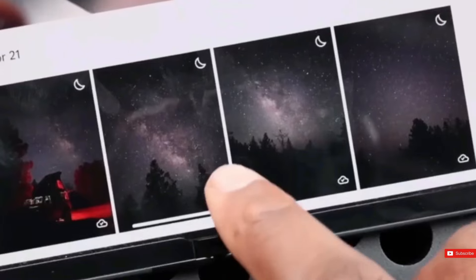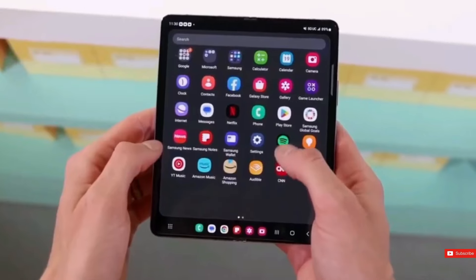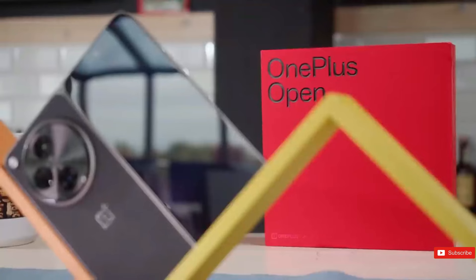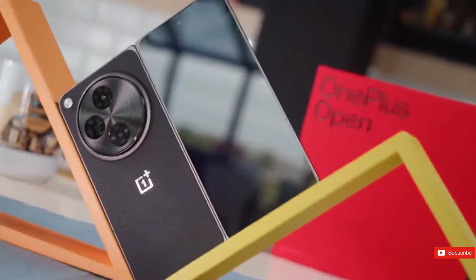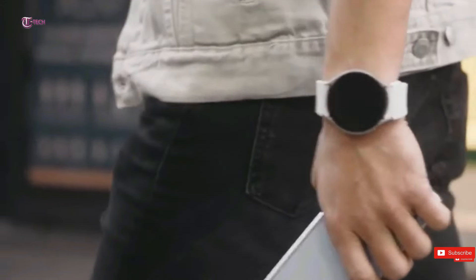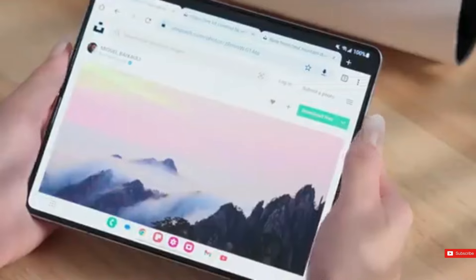Samsung was one of the first big manufacturers to perfect the formula that makes folding and flip phones so appealing. OnePlus and Google, among others, have made steps to follow Samsung's trend. However, if you want the best folding smartphone, you must have a Samsung Z Fold.